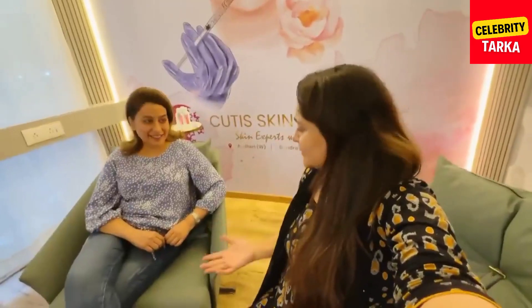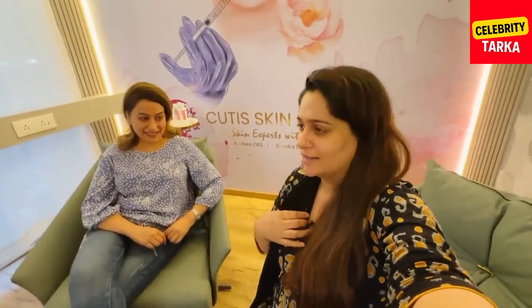So my skincare is in place. We have shared everything about bridal skincare, LHR, and what you need to do in normal skincare.